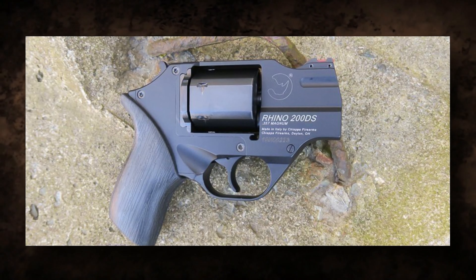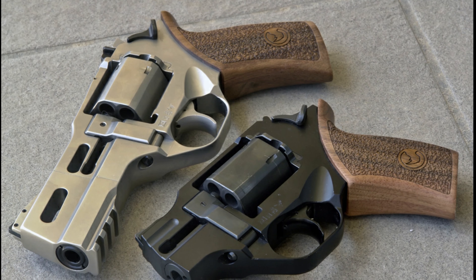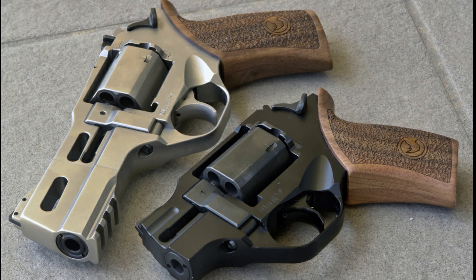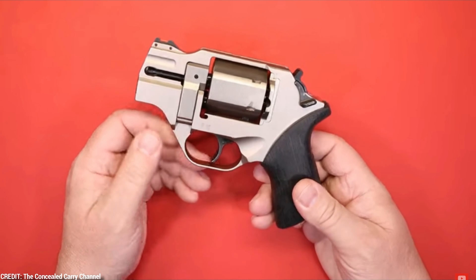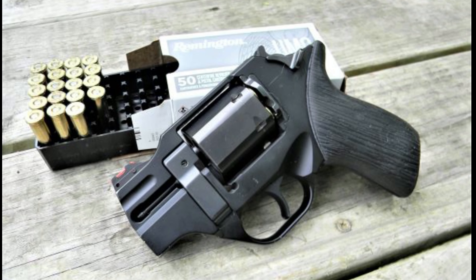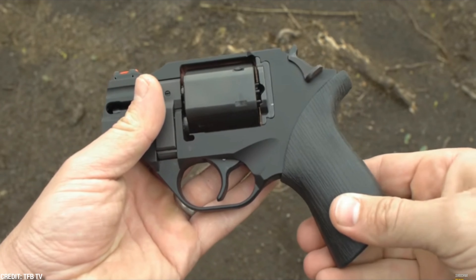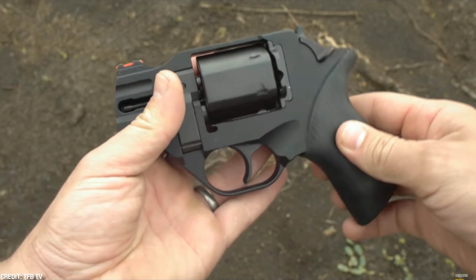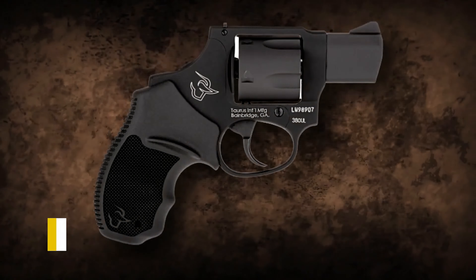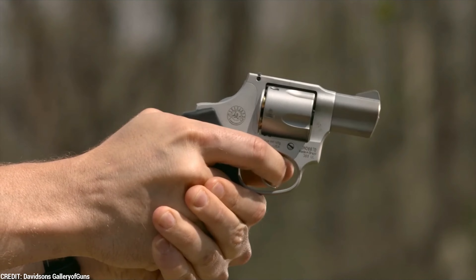Number 4: Chiappa Rhino 200DS. The Chiappa Rhino 200DS surpasses expectations. Known for its unusual appearance and inventive features, it exemplifies Chiappa's dedication to pushing the frontiers of weapon design. The most noticeable characteristic is the barrel location — the barrel is aligned with the bottom chamber, unlike standard revolvers, decreasing muzzle flip and recoil.